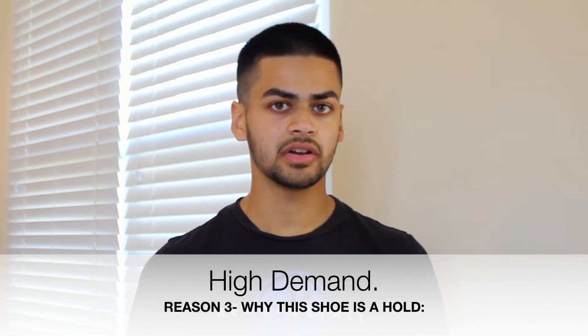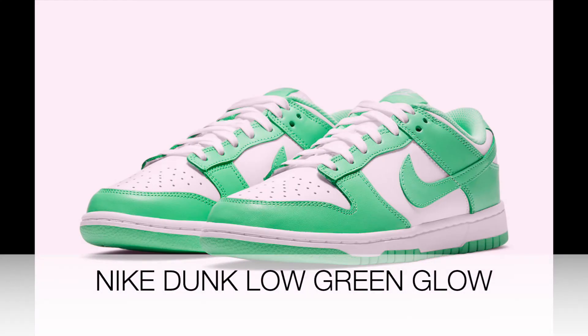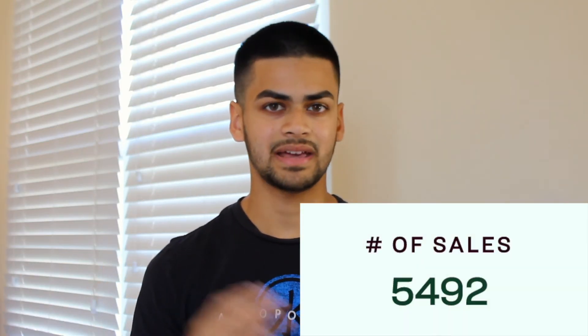Thirdly, this shoe will be a good hold because demand is very high. Despite only being released this morning, it's already been sold 3,500 times on StockX. To put that in perspective, let's compare it to the Nike Dunk Low Green Glow that released around a month ago — the Green Glow today has sold 5,500 pairs.